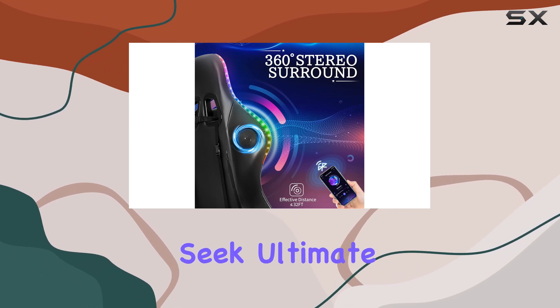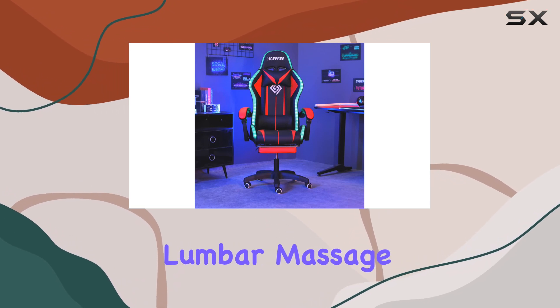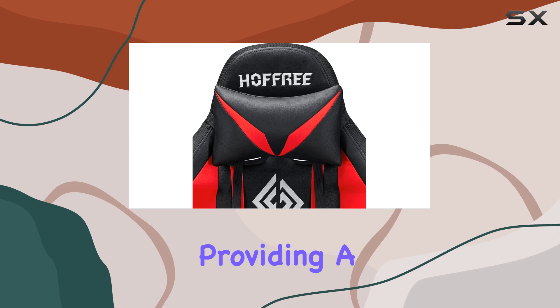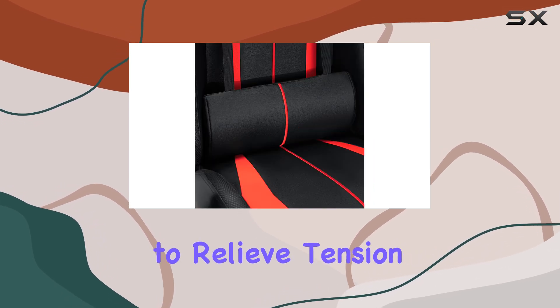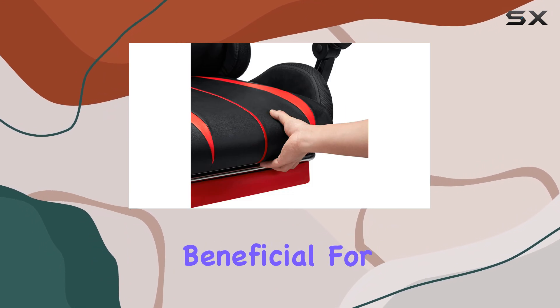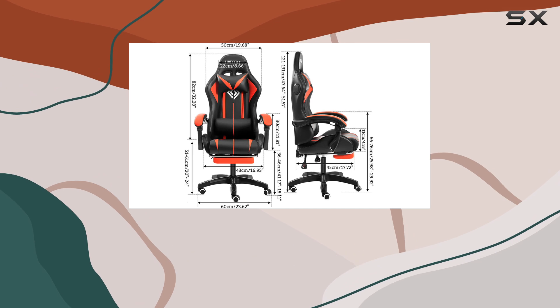For those who seek ultimate relaxation, the Hofri chair offers a two-point lumbar massage function. Two motors are positioned in the waist cushion area, providing a soothing massage to relieve tension and fatigue. This feature is particularly beneficial for those who spend long hours seated, helping to improve posture and overall comfort.